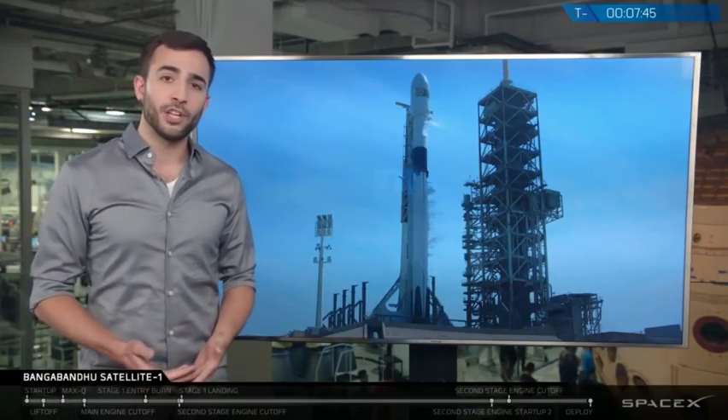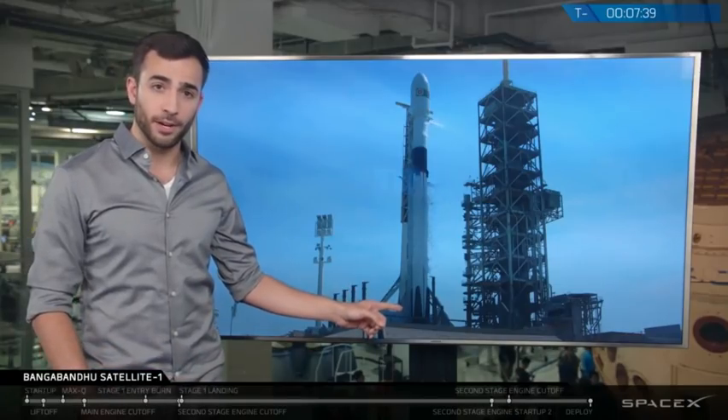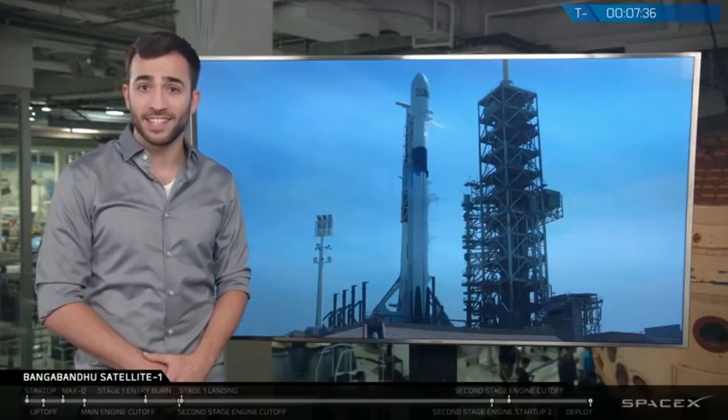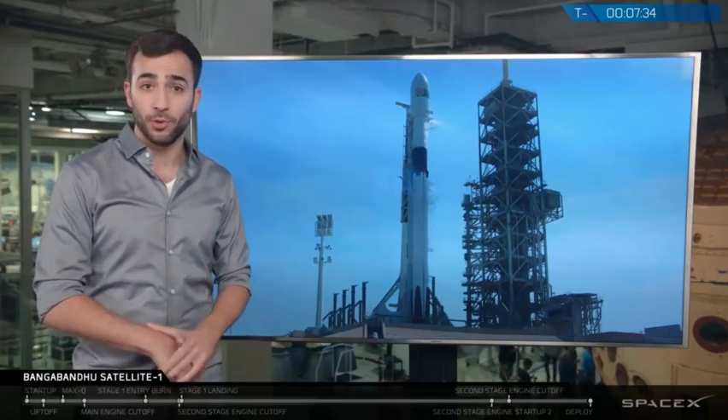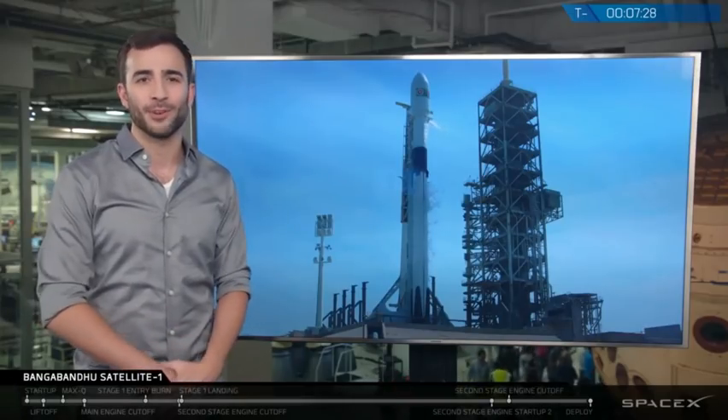In addition to these changes, we've also made changes to the 9 Merlin 1D engines at the base of the Falcon 9 rocket right down here. The thrust of these Merlin 1D engines has increased from 176,000 pound-force to 190,000 pound-force at sea level, which represents approximately an 8% thrust increase.